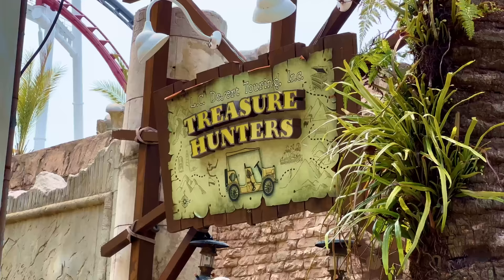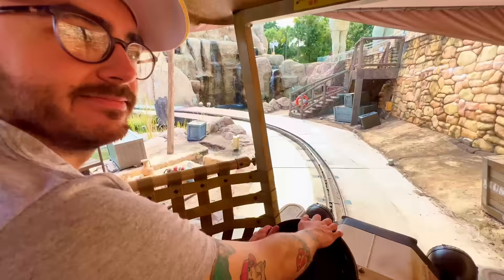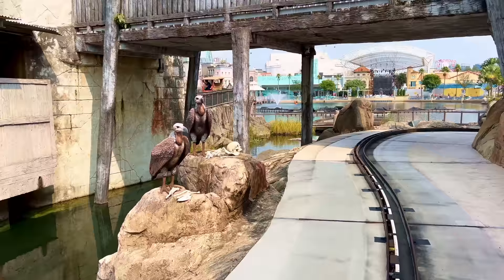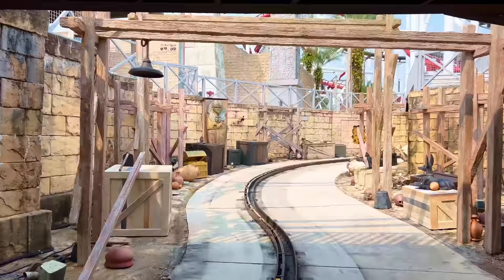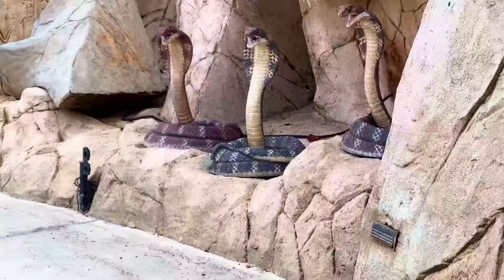The other attraction in Ancient Egypt is Treasure Hunters, a slow-moving vintage car-style attraction that takes you on a tour around the land. It has some fun effects, includes a lovely view of the lake, and is perfect for younger guests, but we did see this one get some astronomical waits for what it is, almost over two hours. Part of this might be the fact that there isn't a ton of family attractions at the moment whilst half the park is under construction to make way for Minions, but if you're keen to experience this, get there early and don't bother if it's over a 20-minute wait.